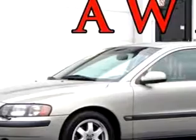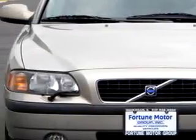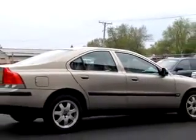Imagine driving this 2003 Volvo S60 2.5T AWD, equipped with a 5-cylinder engine and an automatic transmission with 100,539 miles.